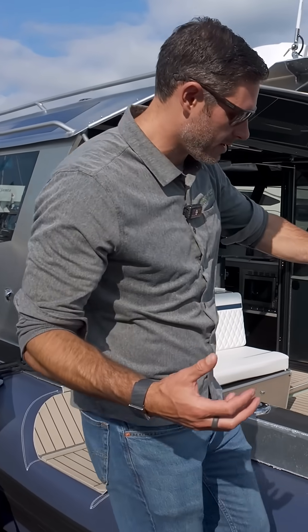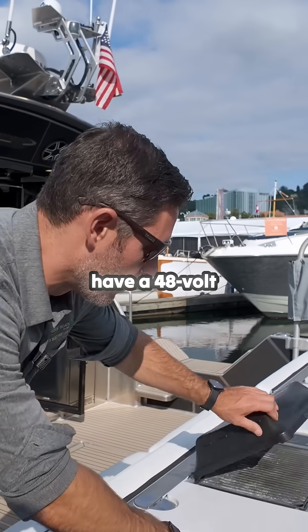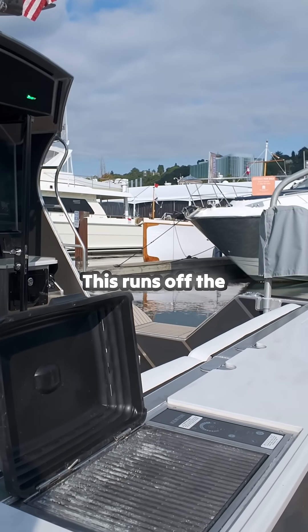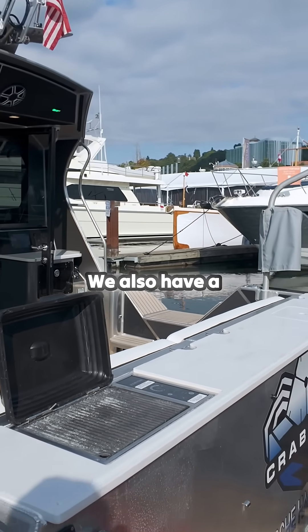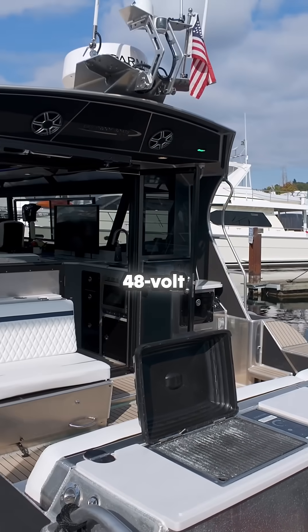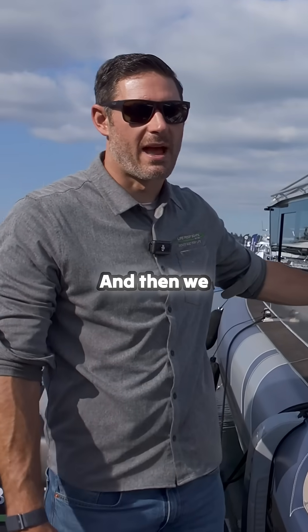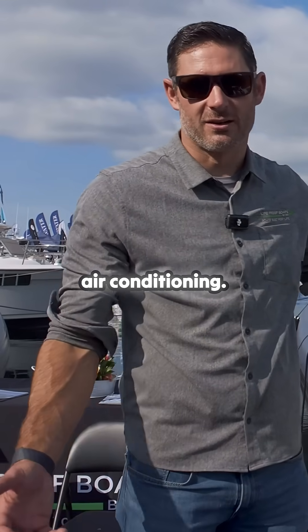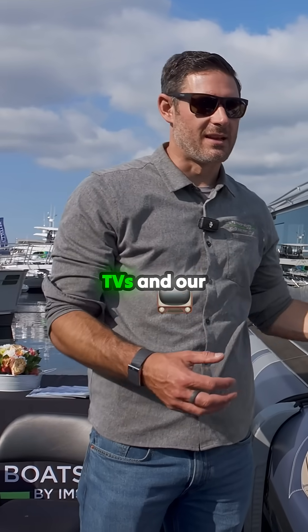It's allowed us to do some cool stuff. For example, we have a 48-volt Kenyon barbecue back here that runs off the lithium battery direct. We also have a 48-volt bow thruster, a 48-volt drum windlass, and then a big 10,000-watt inverter onboard that runs all our air conditioning, TVs, and microwave.